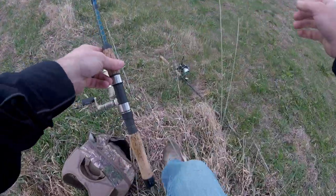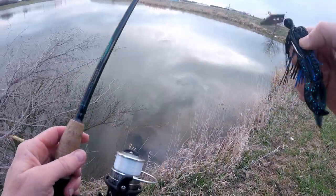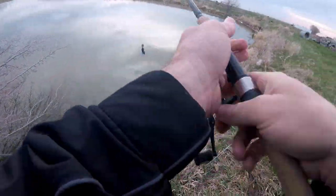Alright, let's switch to the black and blue chatterbait — let's see if that doesn't get it done.